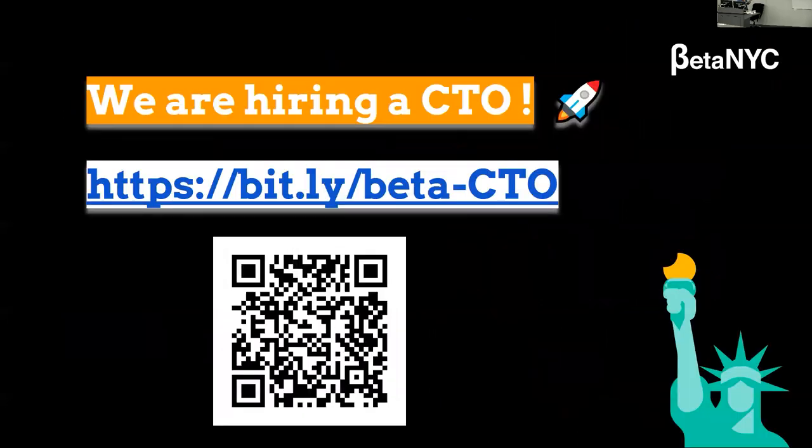We're hiring a CTO. So if after this presentation you're like, wow, out of all the panels I saw today, I kind of like what that person said and I'm interested in joining that team — come check it out.